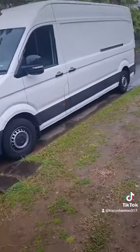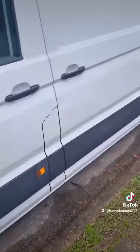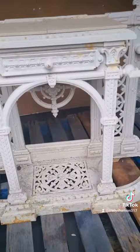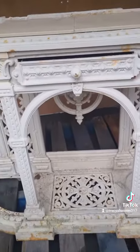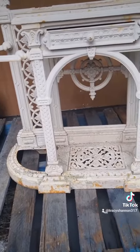Here's my big van, and in the back, this is what I found yesterday. It weighs a fucking ton. It's wrought iron and it's got this old drawer. I have no fucking clue what it is, but if anyone knows, let me know.